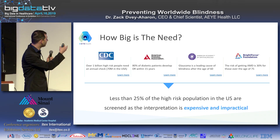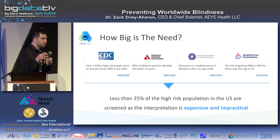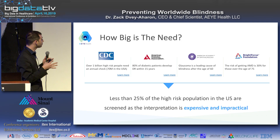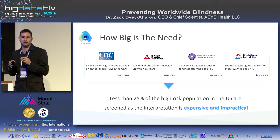As you grow older, you have higher chances of developing glaucoma, macular degeneration, and other conditions. The big problem is that less than 25% of those high-risk patients actually undergo this critical annual examination. Why?